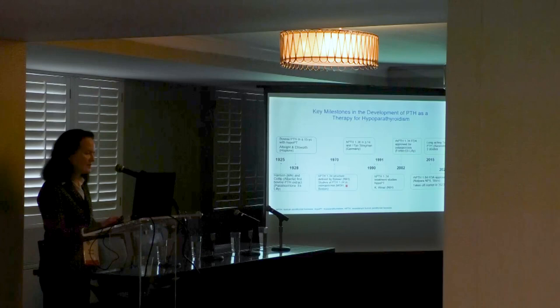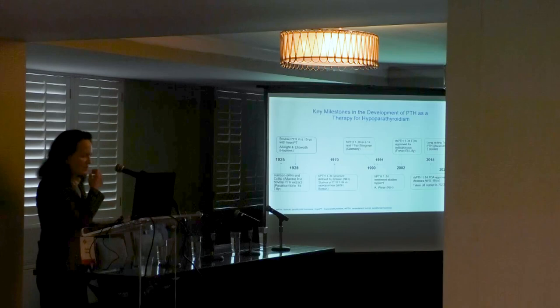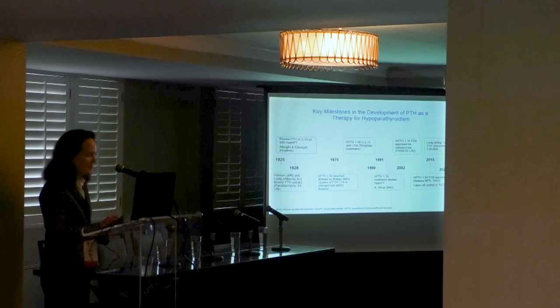About 40 years later at the NIH, the human PTH 1-34 structure was sequenced, enabling investigators at MGH to initiate studies with synthetic PTH 1-34, first used in osteoporosis. This became the preliminary data for my studies, which I started in 1991. We used synthetic PTH 1-34 because there was nothing commercially available on the market at that point.